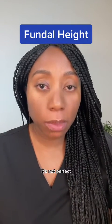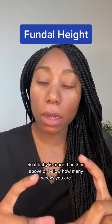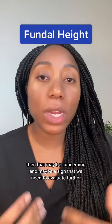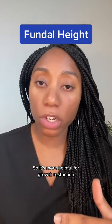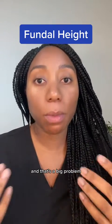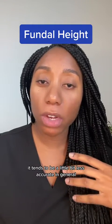It's not perfect, but it can give us a little bit of an average. So if the baby is more than three centimeters above or below how many weeks you are, that may be concerning and may be a sign that we need to evaluate further. It's more helpful for growth restriction — so if the baby is measuring 20 weeks and you're supposed to be 28 weeks, that's a big problem. If you're measuring bigger, it tends to be a little less accurate in general.